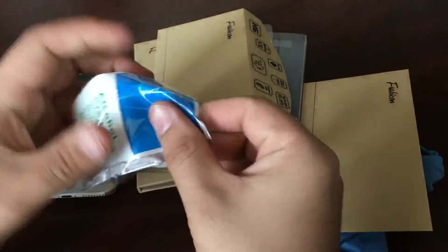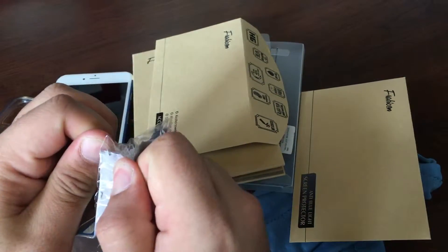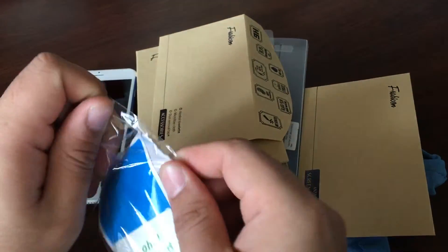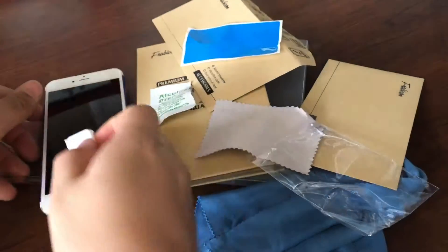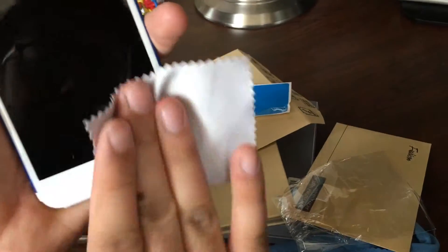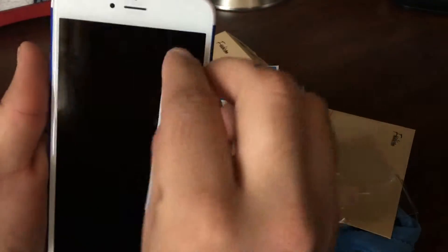I want to thank Bravicon for sending this product out to review — it's something completely different than what I've had before. Let's get this alcohol wipe pad on here. I had a glass screen protector on here before that was edge-to-edge, and honestly it didn't work too well. Most edge-to-edge glass screen protectors don't work well unless they have curved edges, which is very rare to find. I'm happy I got this one just in time, because my edge-to-edge one was falling apart.